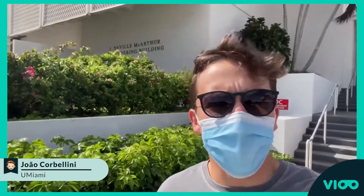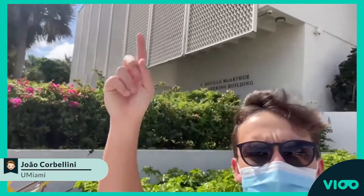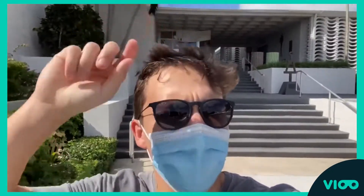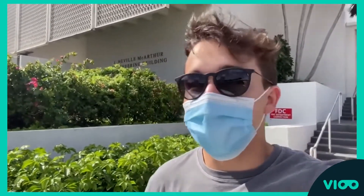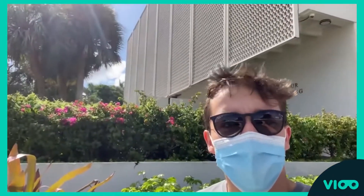Hello everyone! I'm right here in front of the MacArthur Engineering Building. This is the College of Engineering for the University of Miami. I think you can kind of see it written down here. We have just been voted the best engineering school in Florida, which is really nice. Super proud to study here. Certainly takes a lot of work to stay here.